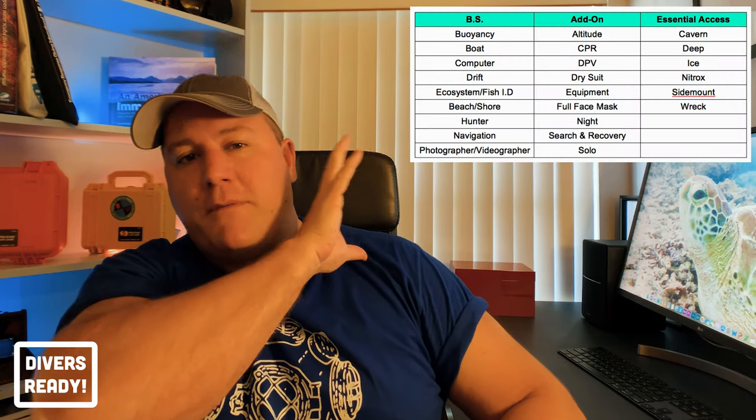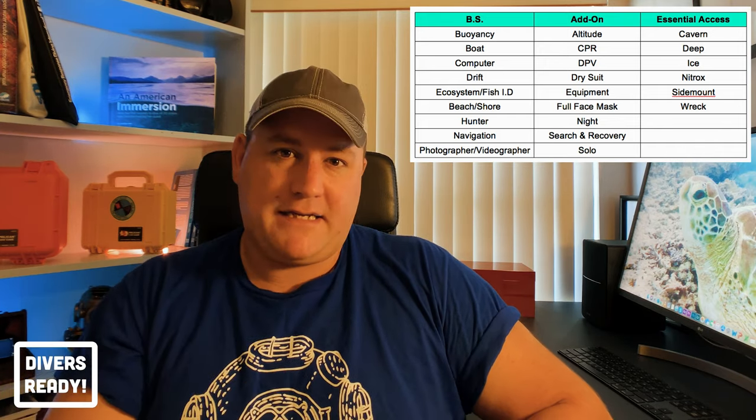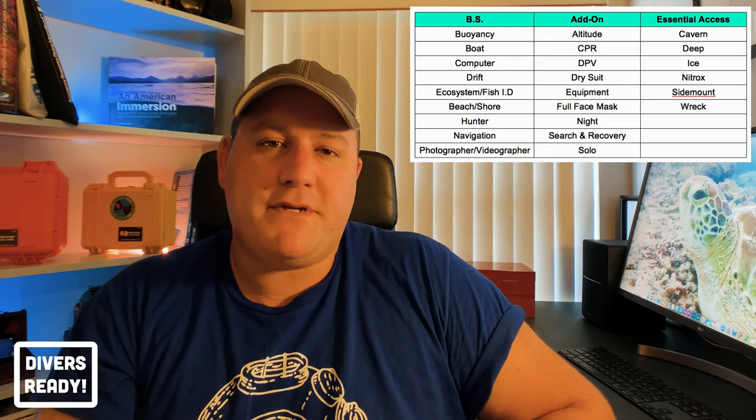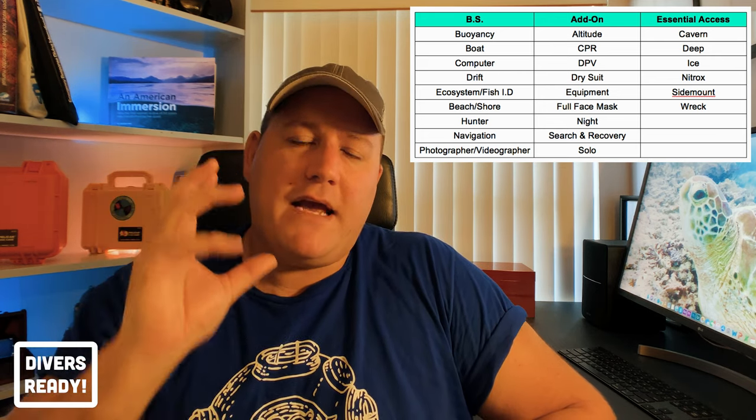So let me show you my full list of all the specialty certifications divided into BS, add-on, and essential access. All you've got to do is ask yourself those three questions and you'll see why those courses ended up under the particular columns they have. But let me know your thoughts in the comments below — it's a highly controversial subject. And let me just restate: the enjoyment and value you get out of these courses is going to be largely dependent on the skill and enthusiasm of your instructor. Can I make a boat diver course worth $350? I'll bust my butt trying. There's no correlation between the skill of a diver and the number of certification cards they have in their binder.